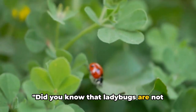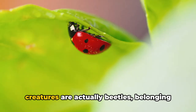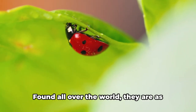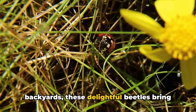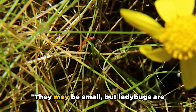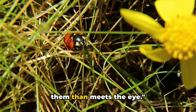Did you know that ladybugs are not really bugs at all? These tiny, vibrant creatures are actually beetles, belonging to the family Coccinelliidae. Found all over the world, they are as varied as the places they inhabit, flaunting colors and spots that are as unique as snowflakes. From gardens to meadows to our very own backyards, these delightful beetles bring a dash of color wherever they go. They may be small, but ladybugs are fascinating creatures with much more to them than meets the eye.